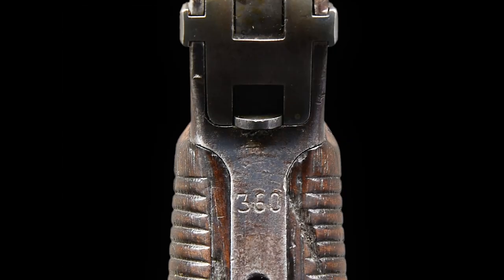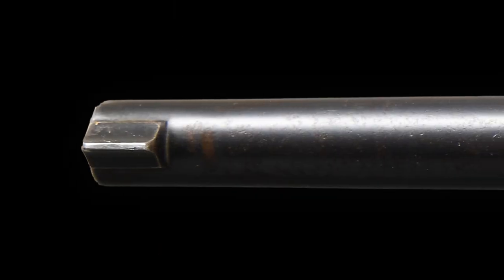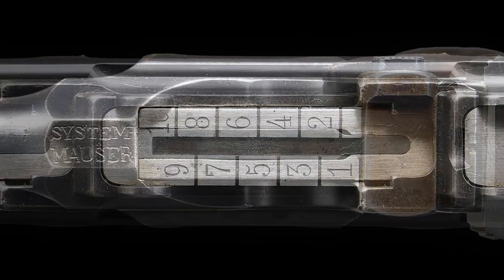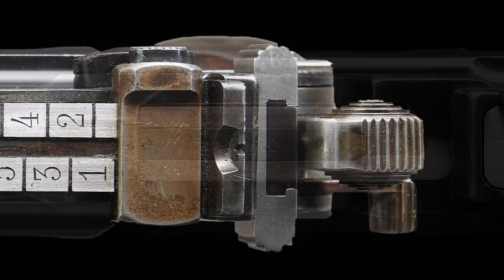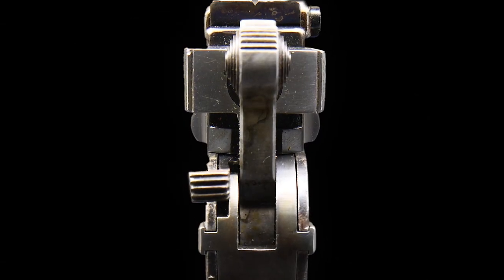This example is serial number 360 and is a standard 10-shot pistol with a fixed front sight and a tangent rear sight graduated 1 through 10. It has a long extractor, an independently secured firing pin, and the earliest style safety with an extended head.